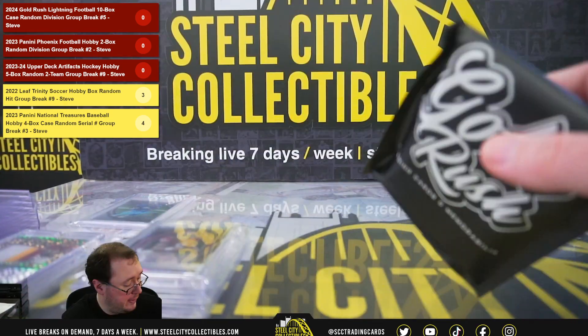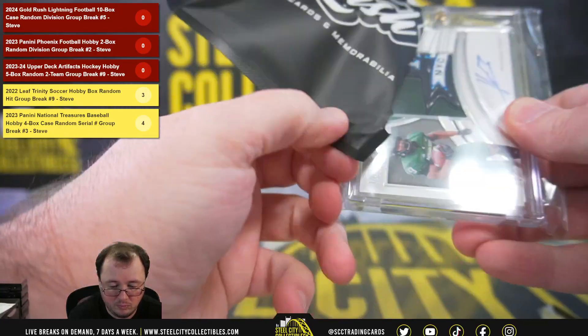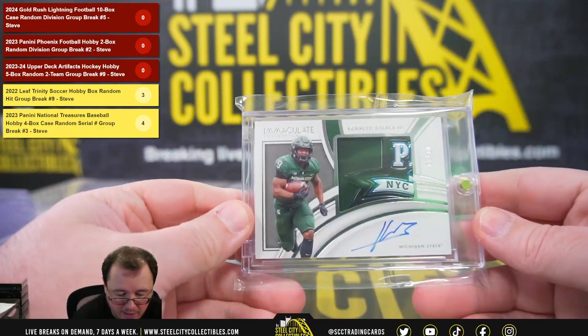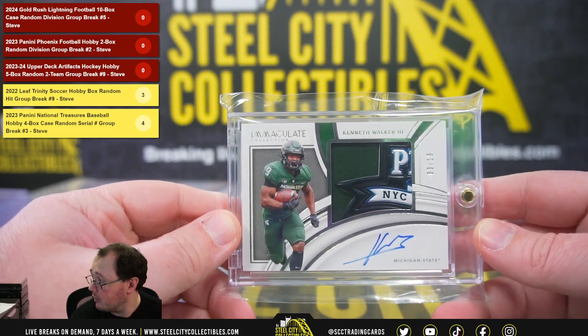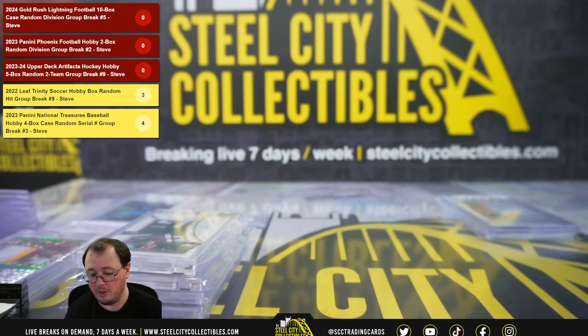And our final hit of this case — from Michigan State, an Immaculate patch autograph numbered 3 of 10, Kenneth Walker of the Seahawks. NFC West — going to Paul.